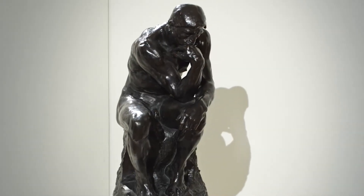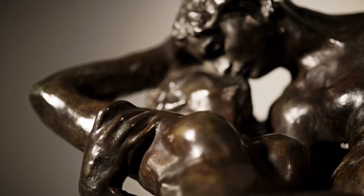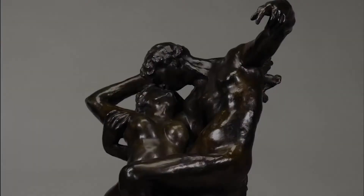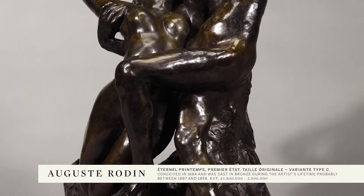It really shows how he infuses emotion into his sculpture. One of the other great images by Rodin we have is the really lovely early lifetime cast from prior to 1894. This is a work that is important because it records the composition in its first state.